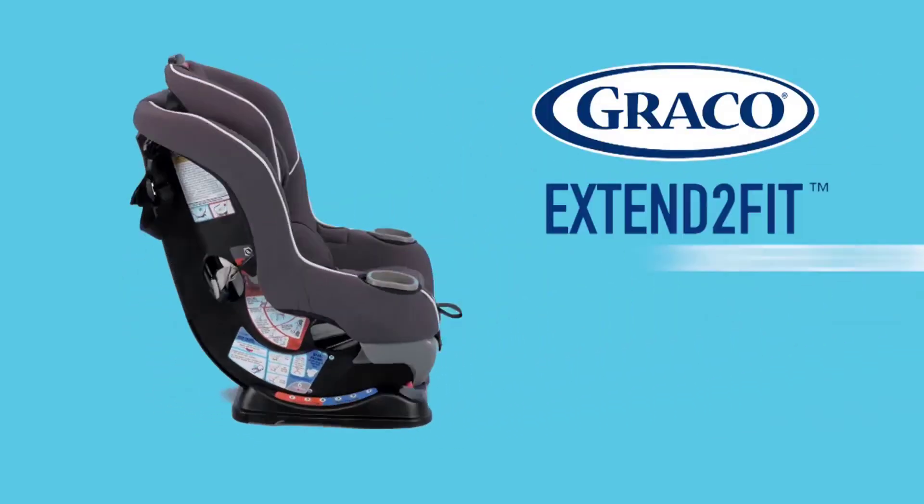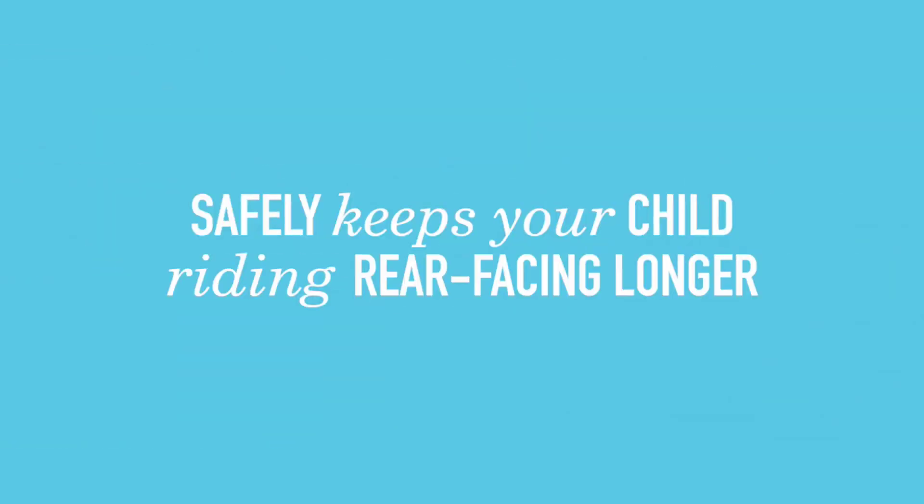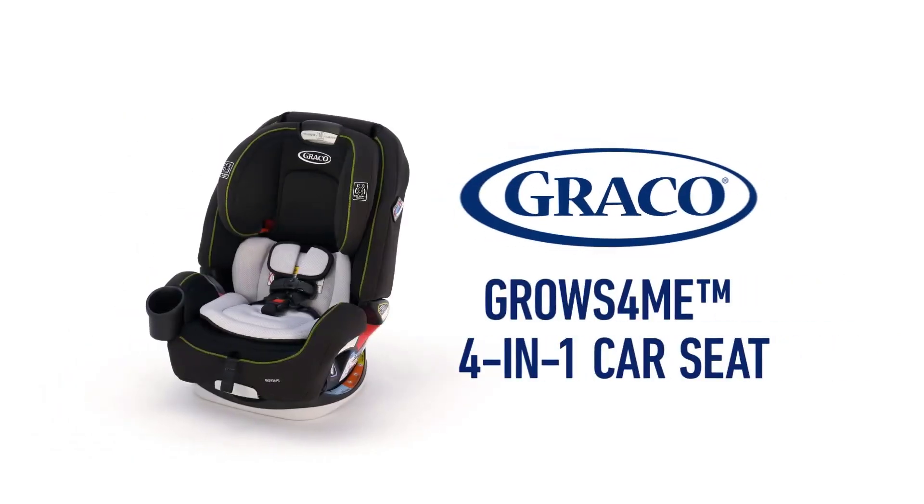Greetings, and welcome to this comprehensive overview of the best Graco car seats for infants and toddlers. Today, we'll delve into the features and benefits of three exceptional Graco car seats: